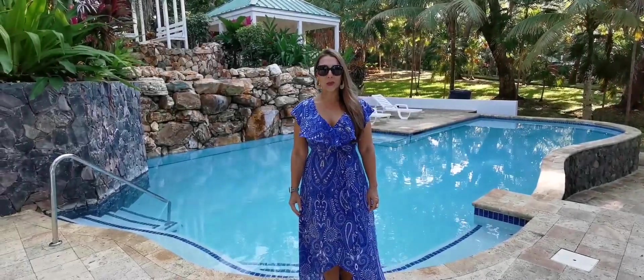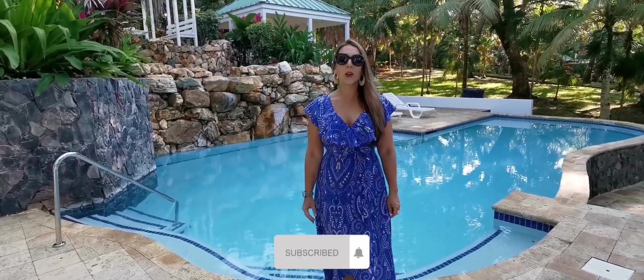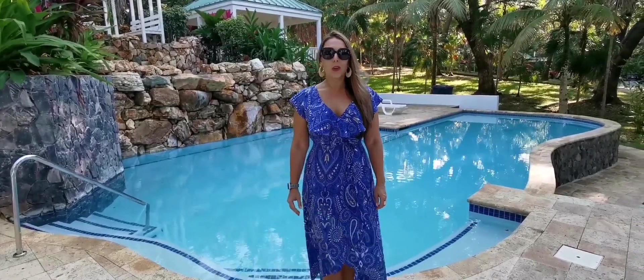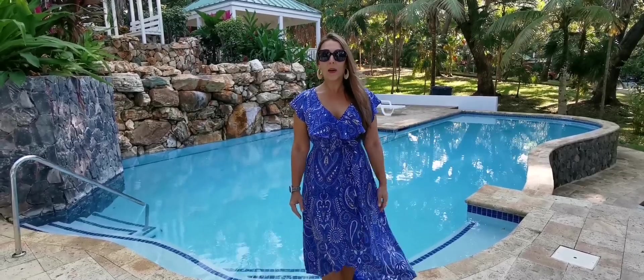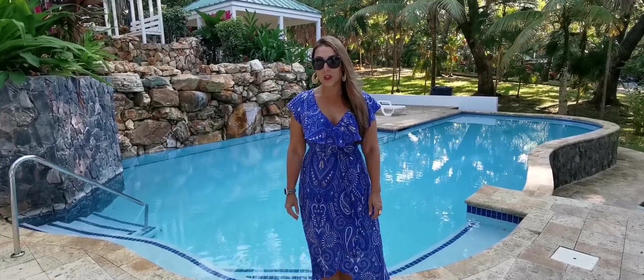Hi guys, welcome back to Roatan. I'm Sophia Fedio and I'm your Roatan Realtor. Today we are located in the beautiful Lawson Rock development, which is located in Sandy Bay. We're just minutes away from the airport, shopping, a quick 10 minutes to West End, and about a 15 to 20 minute ride to West Bay Beach.